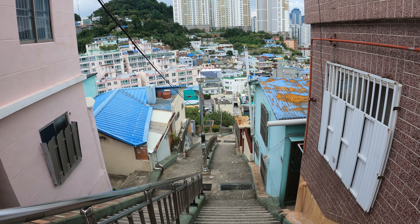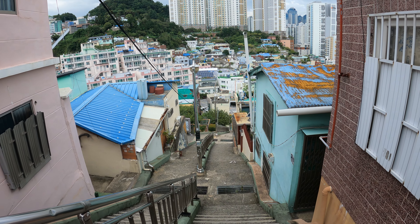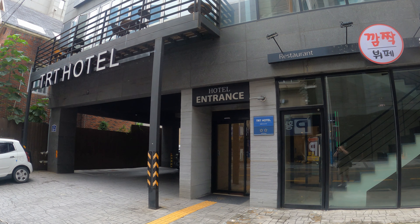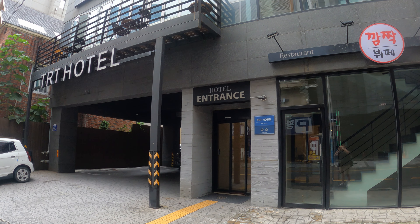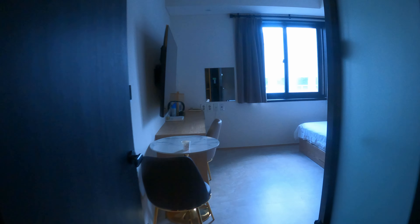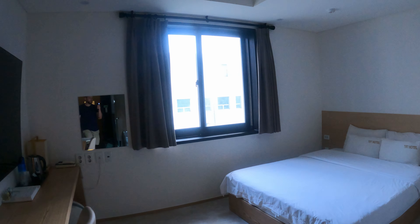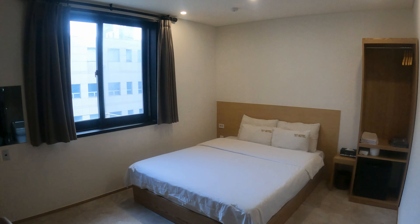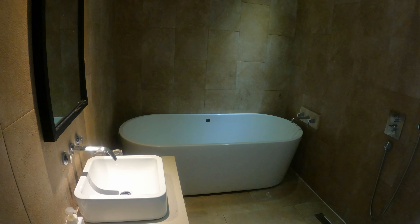To end our first day here in Busan, let's do a speedy accommodation tour. Hotels are a lot cheaper in Busan than in Seoul, and I found this really nice modern room in the Seomyeon neighborhood for 40 euros per night. It was clean, comfortable, and even had a large bathtub. Overall, a pretty sweet deal.